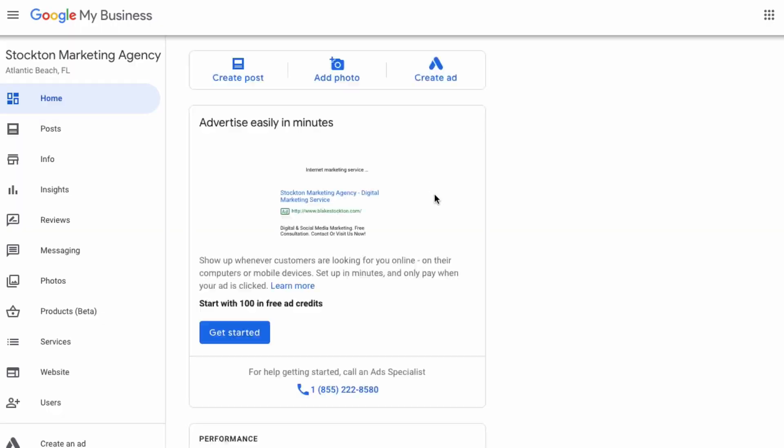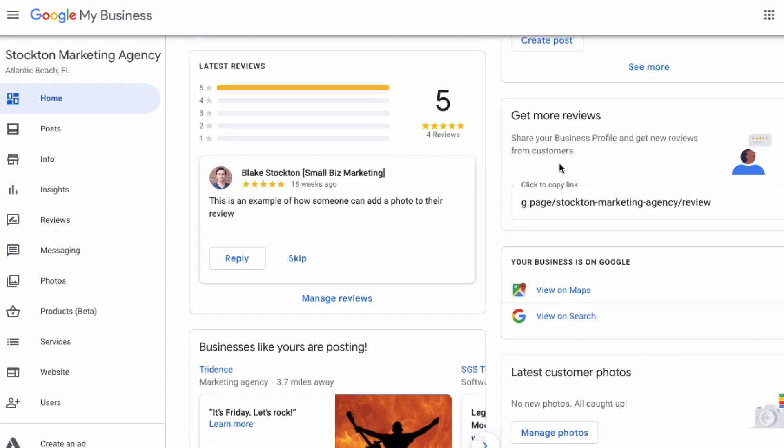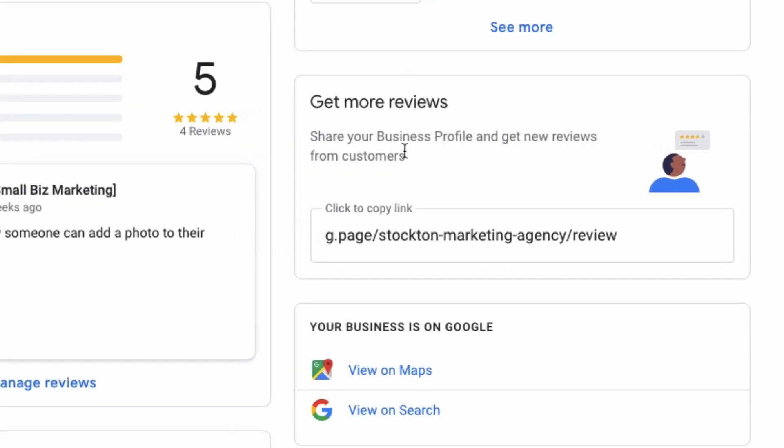Scroll down and somewhere on the top right you'll see 'Get more reviews — share your business profile and get new reviews from customers.' Click the copy link and you can see this link — it's g.page, which stands for Google page, slash your short name, slash review.